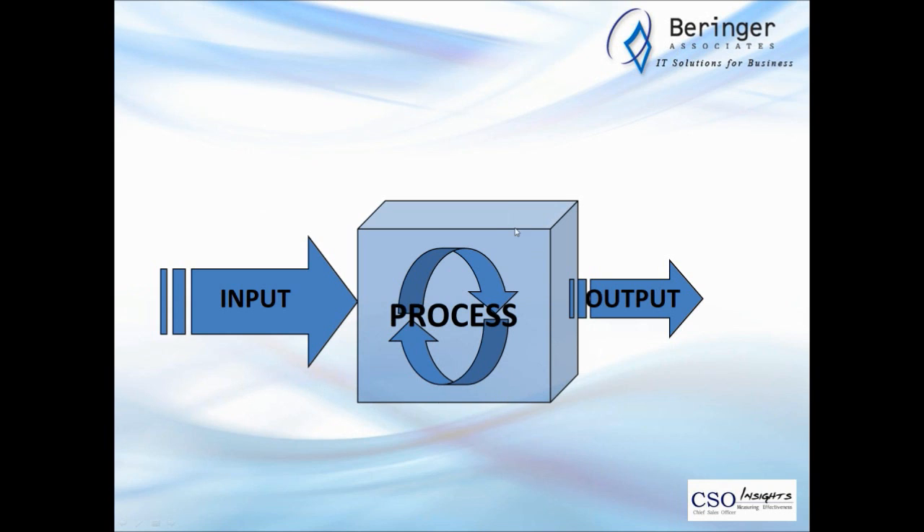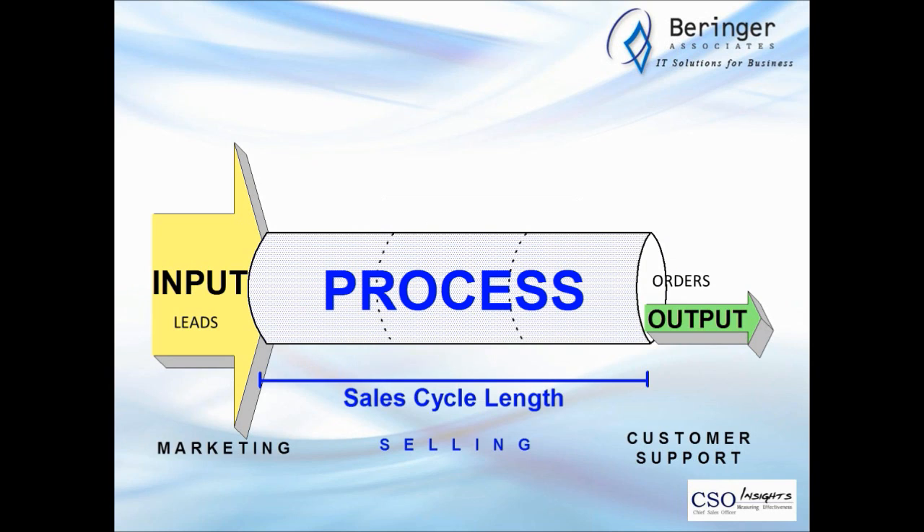In manufacturing, they control the environment and the process, and because of that they're able to predict the output. In sales, we don't control the environment — best case you're meeting on neutral ground, often you're on their territory. There are actually two things going on in the box: one is the selling process, but the other is the buying process. The question you have to ask is: is your process today aligned with your customer's buying process?